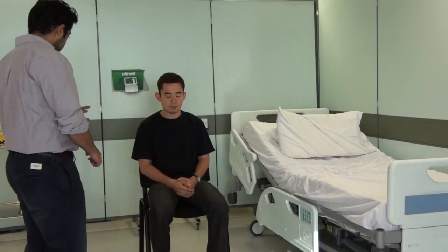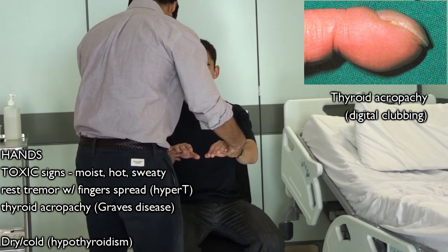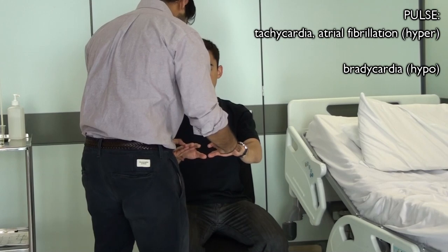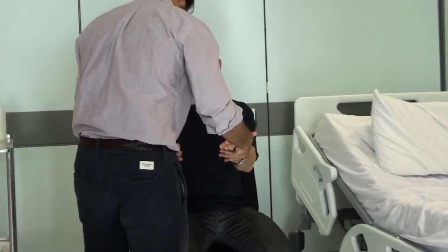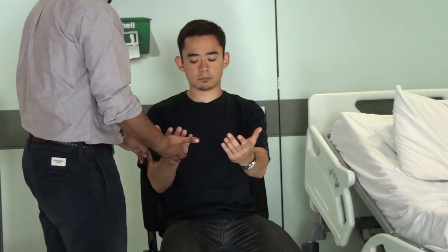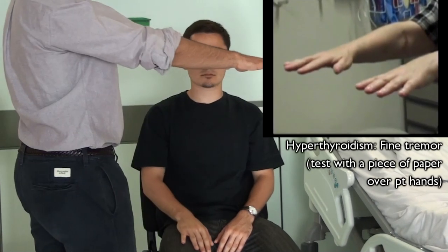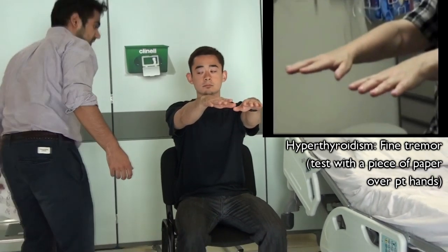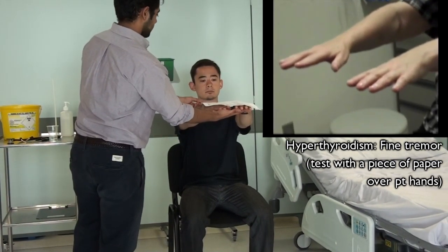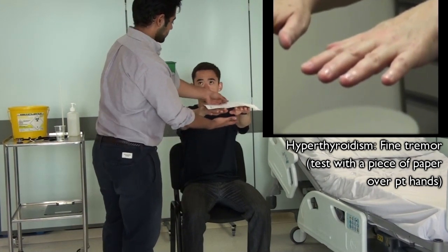I'm just going to have a quick look from afar just before we begin. Can you just show me your hands? Okay, you can turn them around for me. Have you noticed any changes in your hands at all? Just hold your hands out for me. I've laid this piece of paper on your hands — just keep it up for a second to check for any tremor. Okay, that's fine, you can put your hands down.